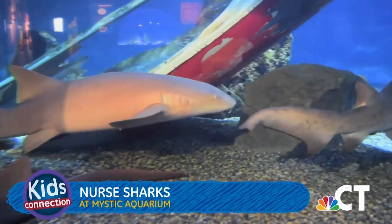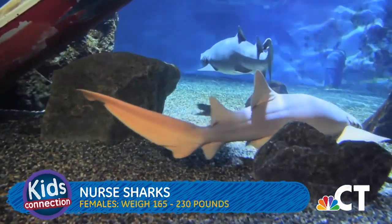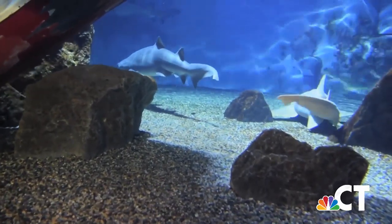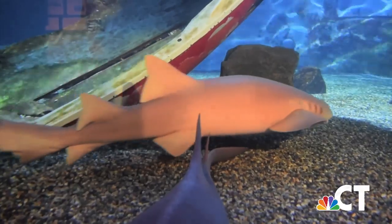Nurse sharks are found in warm, shallow waters. Female nurse sharks average 7.5 to 9 feet in length and weigh 165 to 230 pounds — they are slightly larger than males. They live around 25 years. Nurse sharks get their name from the sucking sound they make when hunting for prey in the sand.